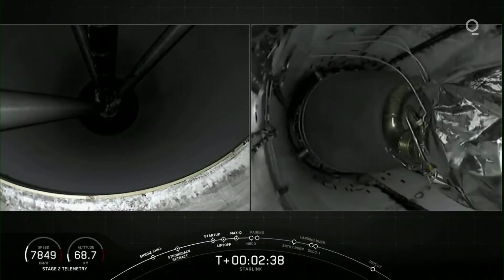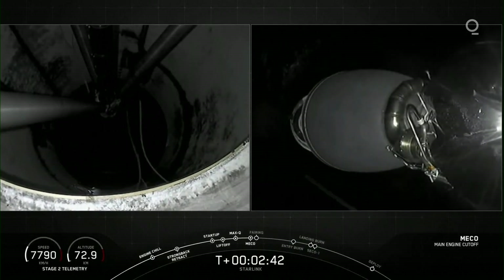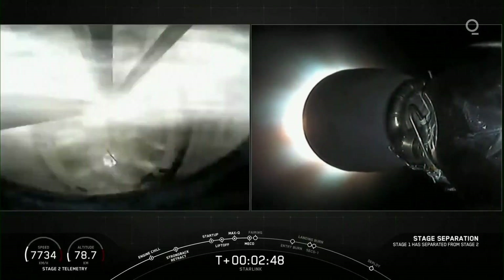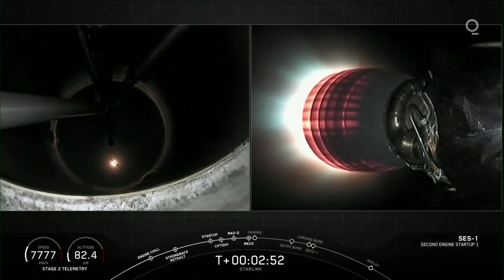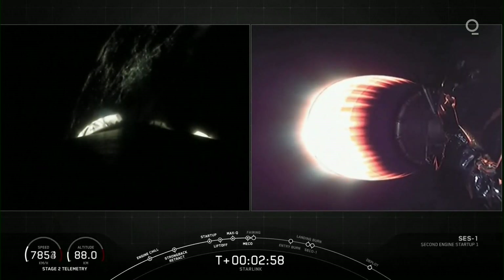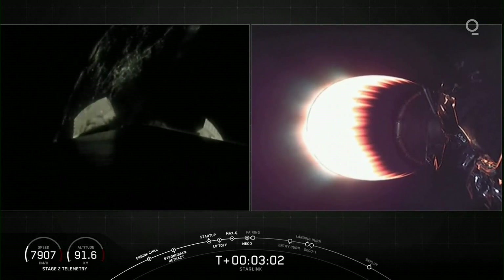And MECO. Stage separation confirmed. On the left-hand side of your screen — ignition. First stage separating, second stage ignition. Love that green glow from the T-Tab ignition. Both vehicles back on their way.